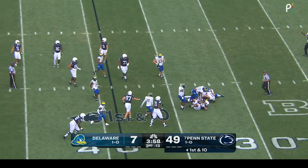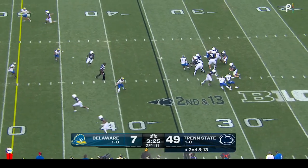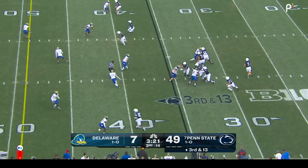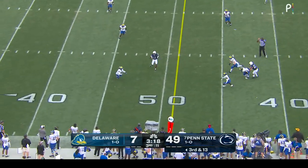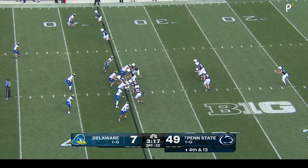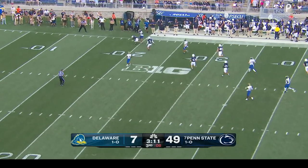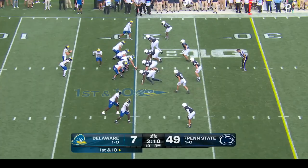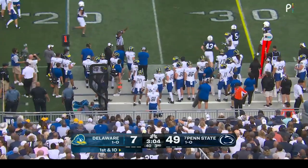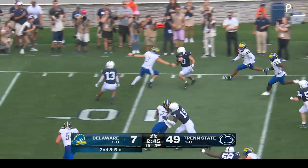Trey Potts swallowed up as soon as he took that handoff, dropped for a loss. Second and 13. Pribula's throwing motion — it's tipped and drops incomplete. Second punt today for the Nittany Lions — low kick, fair catch signal at the 20. Marker drops back — it's picked off! Dom DeLuca gets his interception.